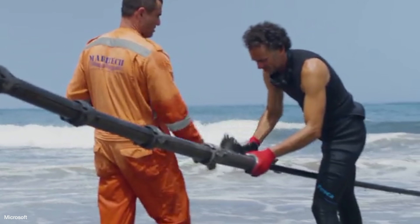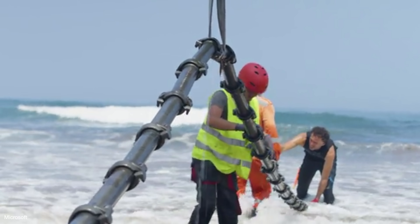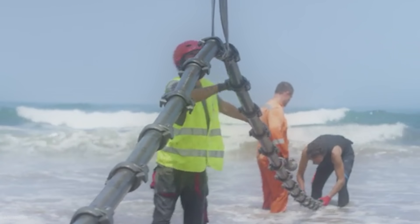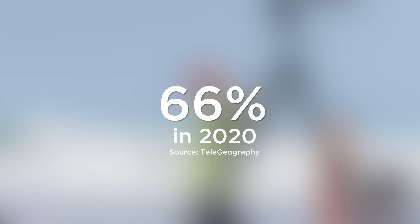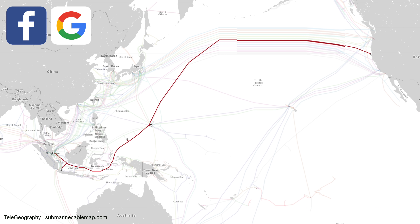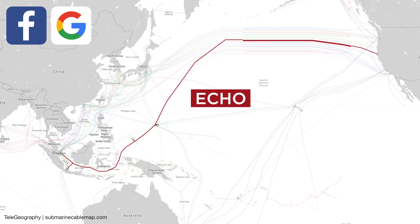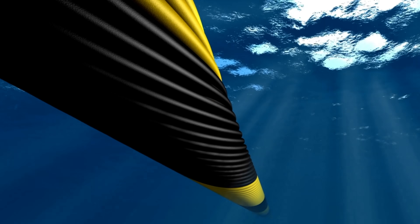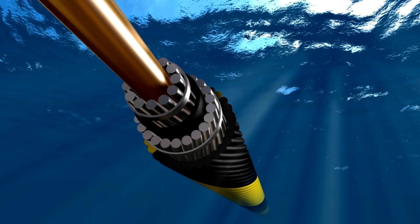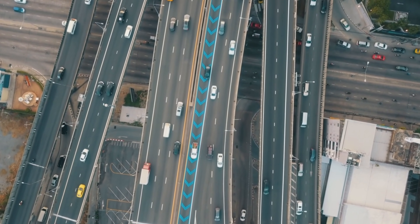Today, modern cables carry digital data, including internet traffic. And many of these have recently been funded by tech companies, which now own or lease well over half of the available bandwidth. Facebook and Google are working with regional telecommunications providers to invest in a new line called Echo to connect the US with Asia. The tech giants may share the cable, but they'll have their own designated fiber pairs within it, kind of like having your own lane on a multi-lane highway.